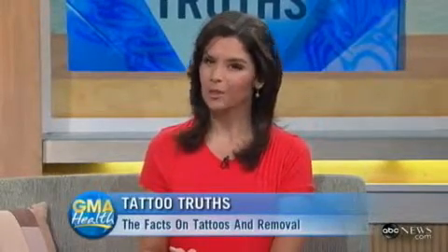Tattoos have been trendy for years, but lately it seems removing tattoos is even more popular. Cosmetic surgeon Dr. Cameron Rakhshar is here to tell us about the new techniques for tattoo removal and the truth about whether all this inking and de-inking is really good for our health.